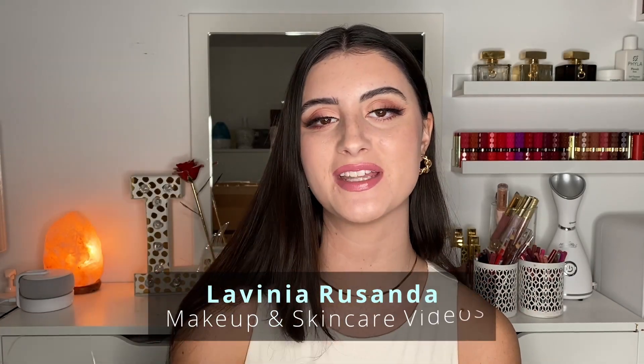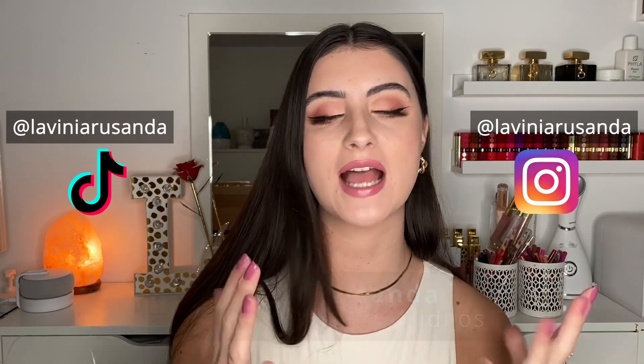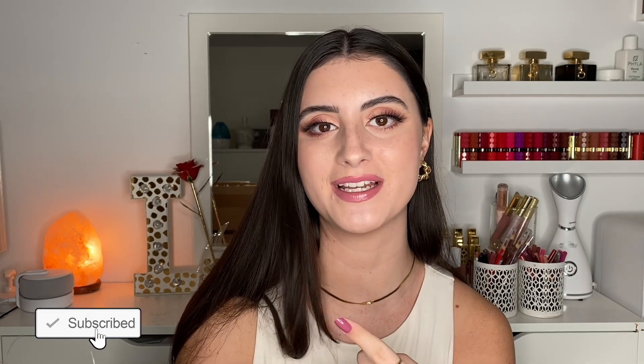Hey guys, welcome back to my channel. If you are new here, hi, my name is Lavinia and I post beauty videos regarding makeup and skincare. We talk about all things acne positivity and skincare — we do skincare trials, makeup trials, all things beauty on this channel while keeping it very skin positive. If that's something you're interested in, I'd love for you to join by hitting the big red subscribe button.